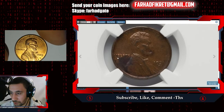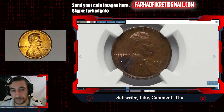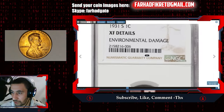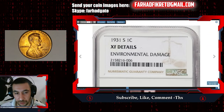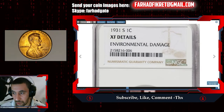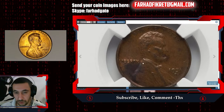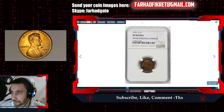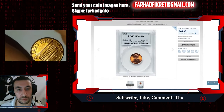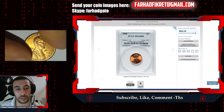Even in circulated conditions these 1931-S coins have some patination. Whoever handled this coin did so with poor judgment and carelessness, so NGC didn't give it a numerical grade — just 'EF Details' due to environmental damage from the dark stain or patination. This coin could be worth just one to three dollars because of improper handling and preservation.